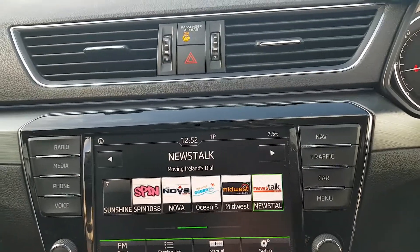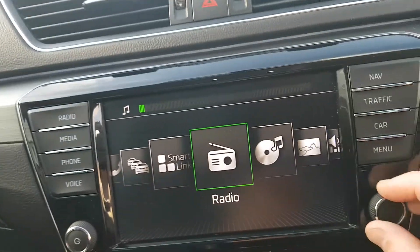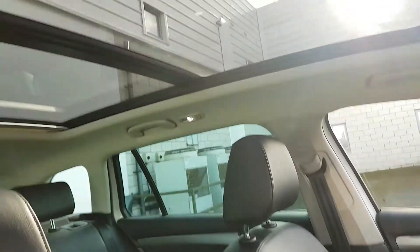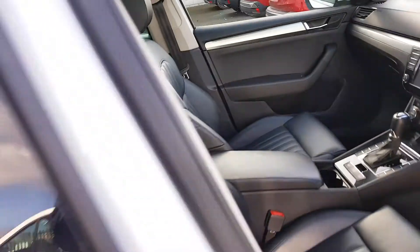I'll show you the menu — you just scroll through your menu folks like so. You do have a nice big leather armrest and two cup holders. Let's give you another look at the seats. This one does come with a full panoramic sunroof. So this car really is fully loaded folks.